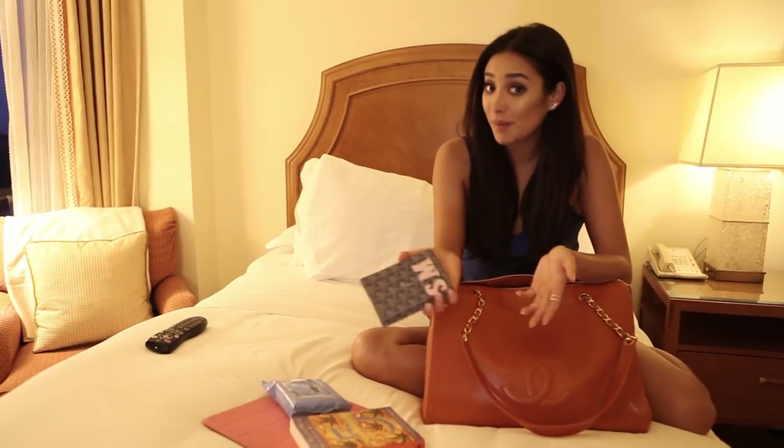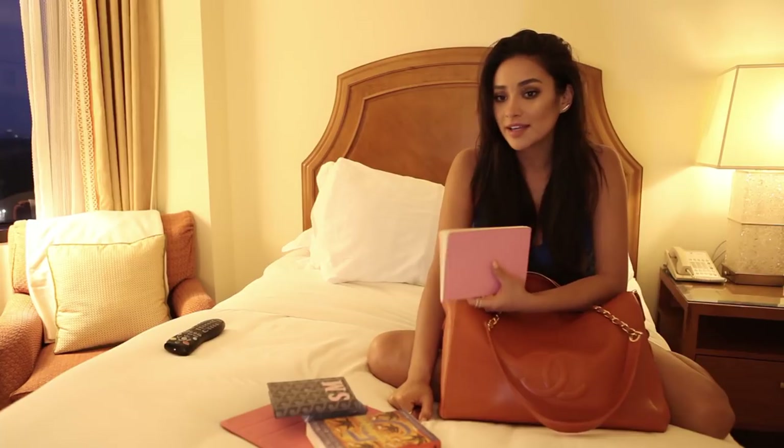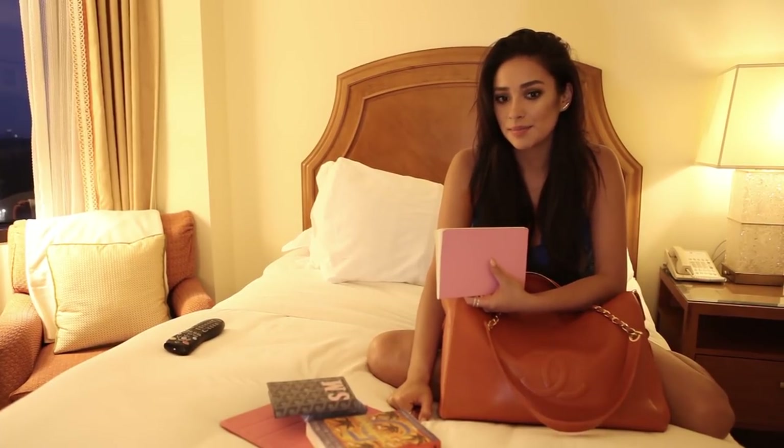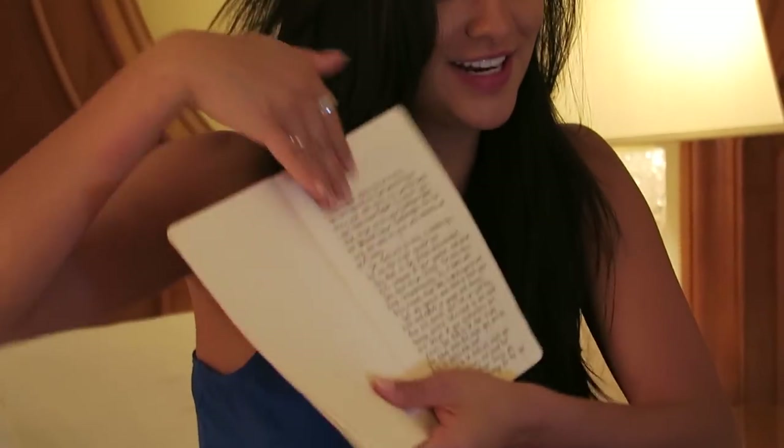I have a passport because you can't really get far without one — it's in a little case with my initials. I always carry a notebook with me because every time I travel, I'm on the plane for a while and I'll be listening to a song or talking to somebody and something pops up and I'm really inspired in that moment.